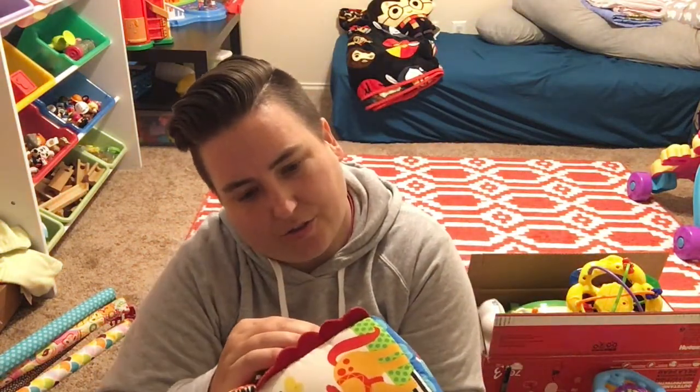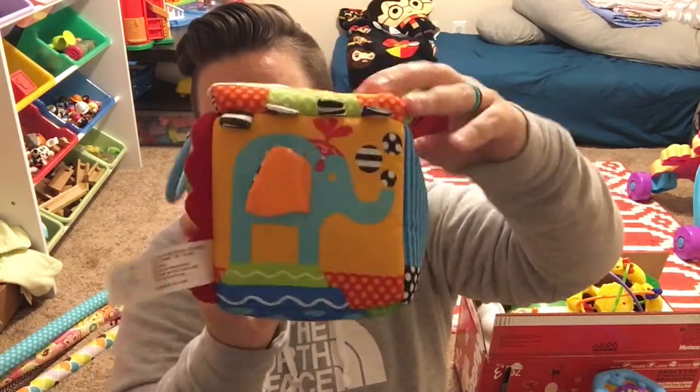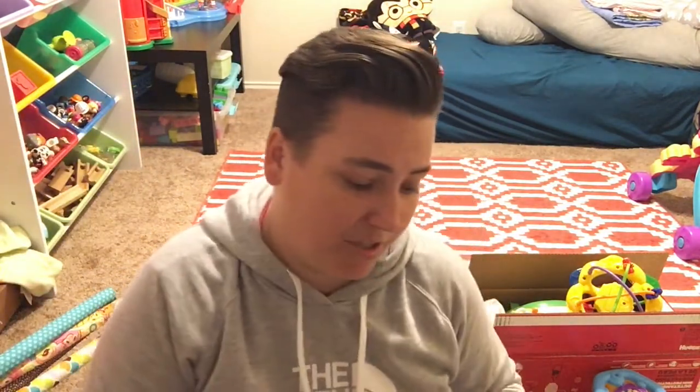This Infantino cube — I think my aunt sent it for Christmas — has something different on every side, a mirror inside, a ball that comes out, and things to look at on the bottom. A big hit with her. A teether she doesn't play with anymore — also Infantino — she really liked it when her front teeth were coming in, food-grade silicone, really squishy with a textured back for gum relief. This little crinkly guy came with another tummy time mat; she kept playing with him even after the mat went to the garage, but she's outgrown him now, so despite how cute he is, he's got to go.